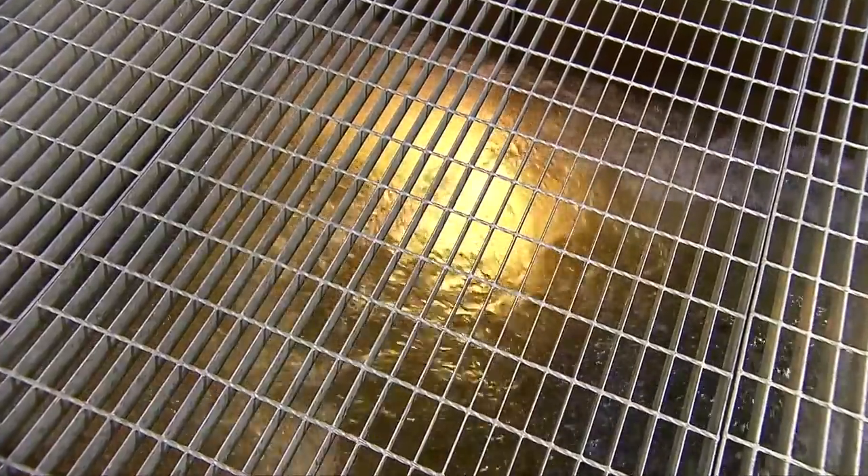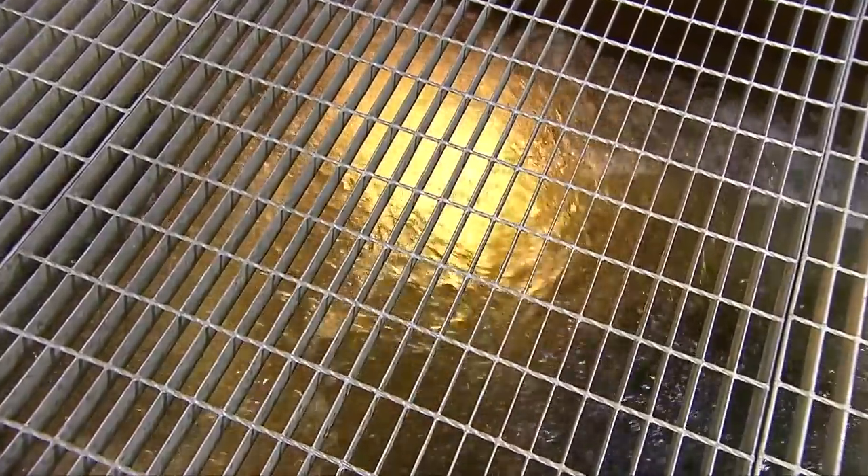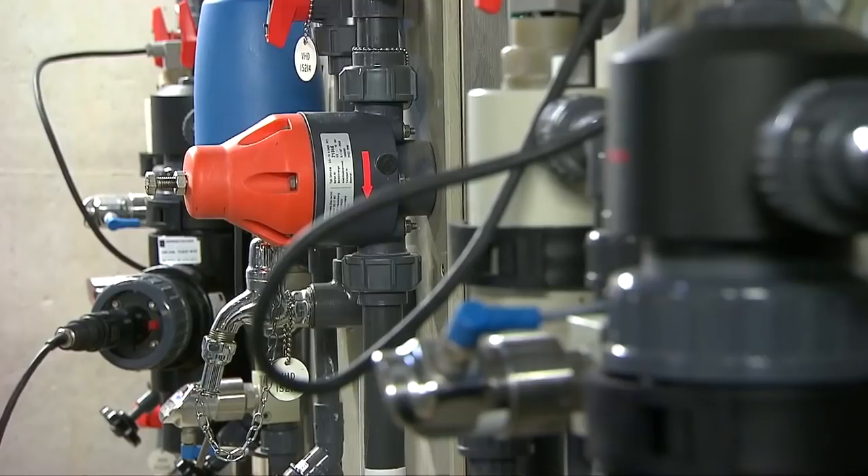Worse still, bottled water isn't even subject to the same water safety processes and standards that have to be met by public water sources. It's just more wasteful.